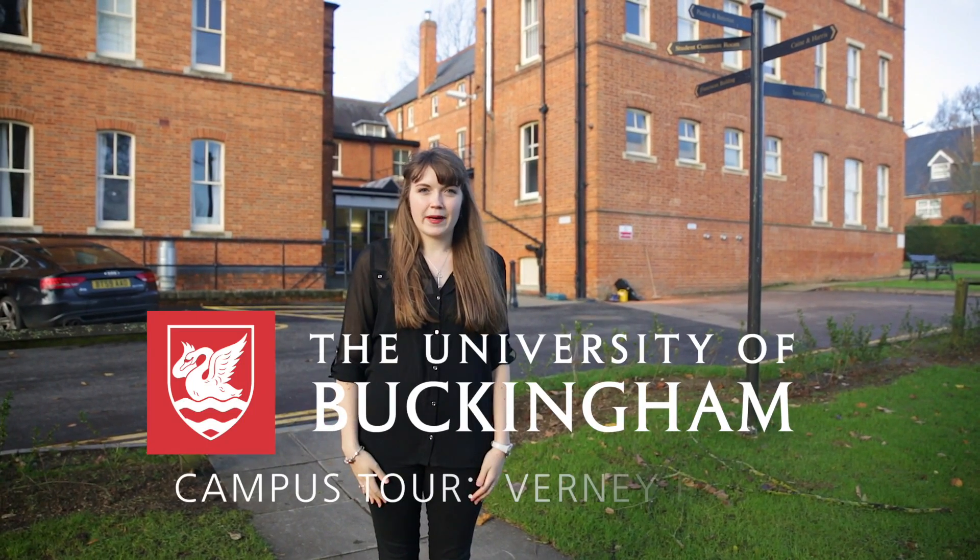Hello and welcome to the University of Buckingham. I'm Natalie, a graduate from here, and today I'll be showing you around our Vernie Park campus.